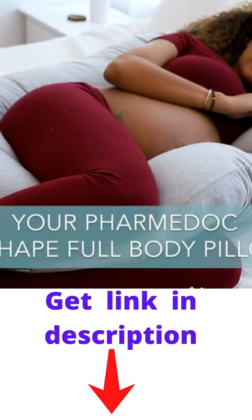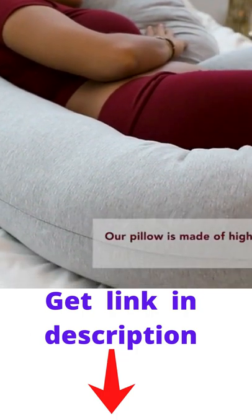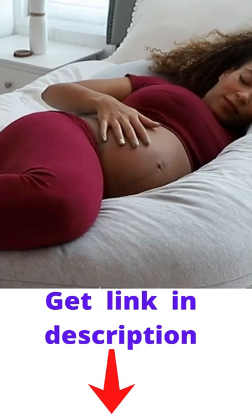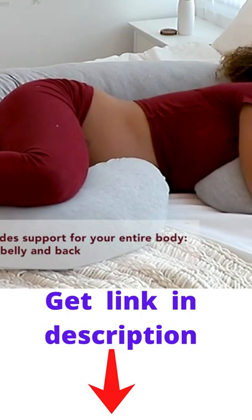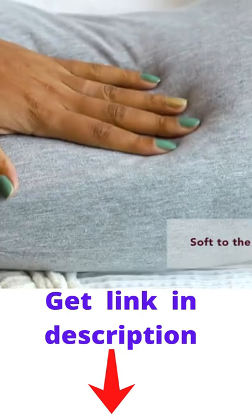The PharmaDoc C-Straight Pregnancy Pillow is designed for all-over body comfort. Our pillow is made with a high-quality polyfill that lets your body sink into comfort. Our curved design provides support for your hip, knees, neck, head, belly, and back. The outer cover is made of our softest knit jersey.